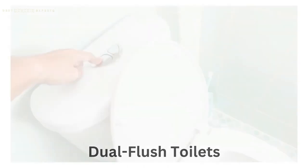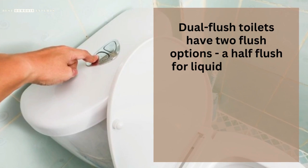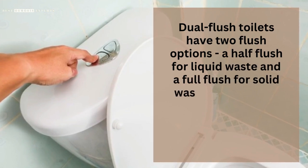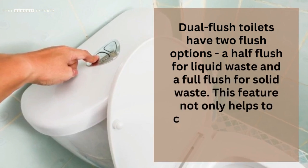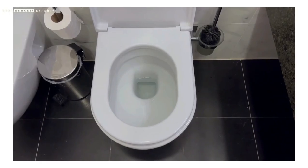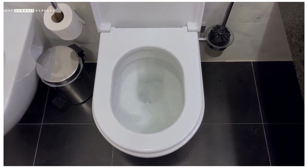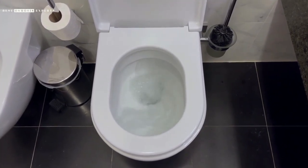Dual Flush Toilets. Dual flush toilets have two flush options: a half flush for liquid waste and a full flush for solid waste. This feature not only helps to conserve water but also reduces the risk of clogging. The half flush uses less water, making it ideal for liquid waste, while the full flush uses more water to effectively flush away solid waste.